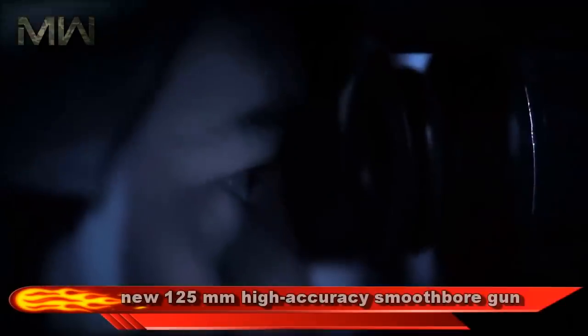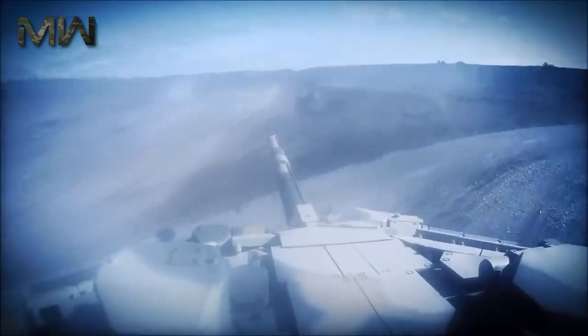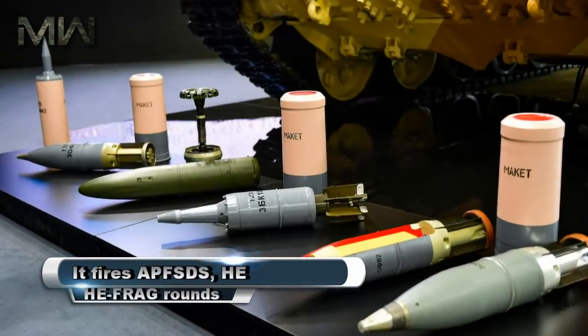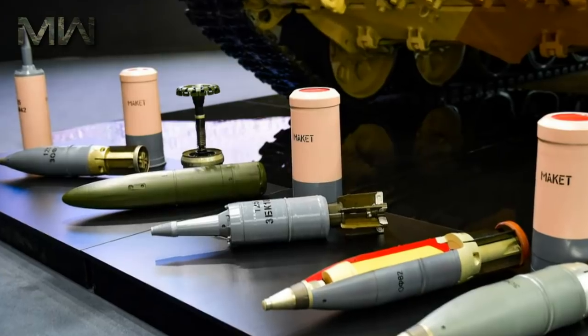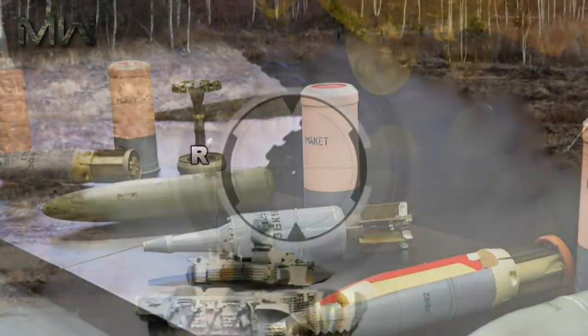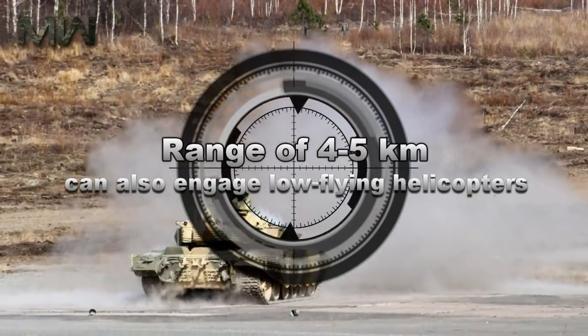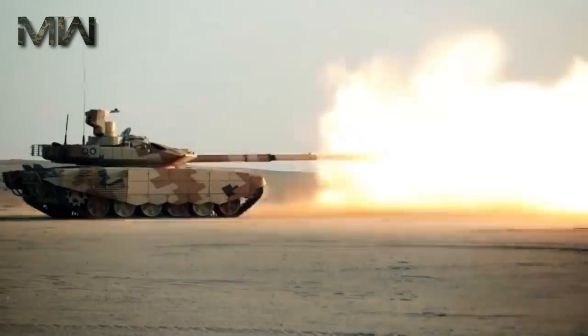The T-90MS is armed with a new 125mm high-accuracy smoothbore gun, which has a longer range than the previous 2A-46M gun of the baseline T-90. It fires APFSDS, HE, and HE-frag rounds. The Tagil also fires 9K119 Refleks anti-tank guided missiles in the same manner as ordinary munitions. These missiles have a range of 4 to 5 kilometers and can also engage low-flying helicopters.